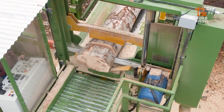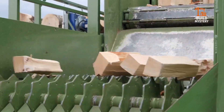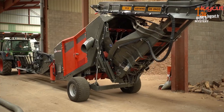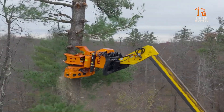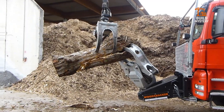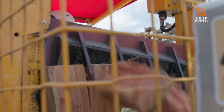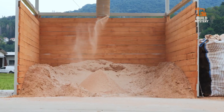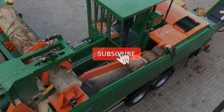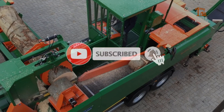Welcome to BuildMystery. In heavy industry, results matter more than promises. The machines you're about to see don't just operate — they deliver measurable performance day after day. From automated cutting systems to high-force hydraulic splitters, each one represents efficiency engineered to perfection. If precision, reliability, and real-world power inspire you, subscribe and stay with us. The technology ahead demands attention.